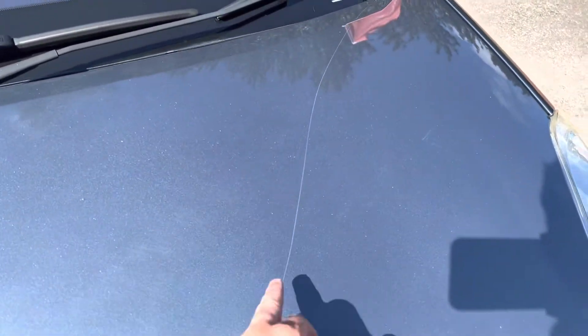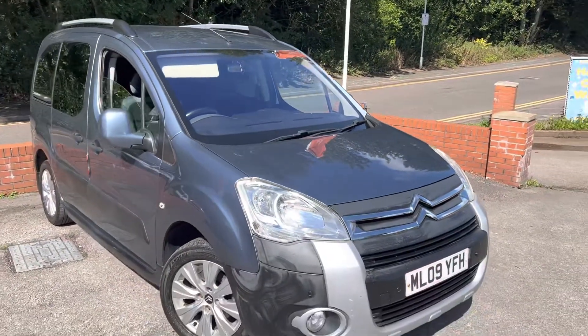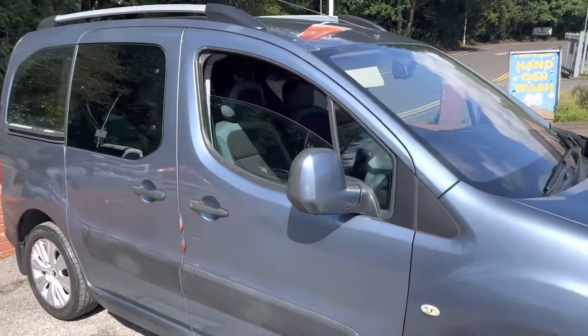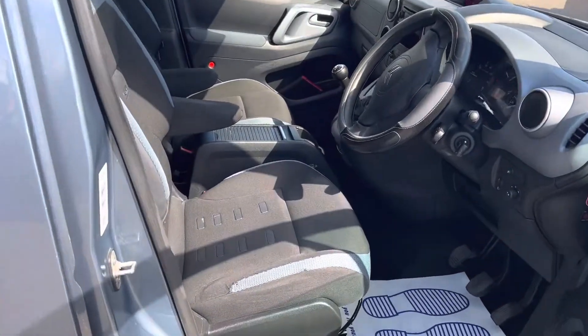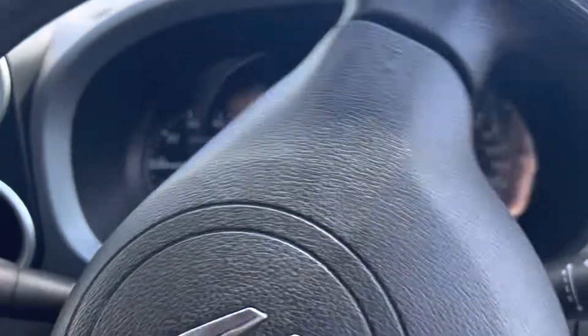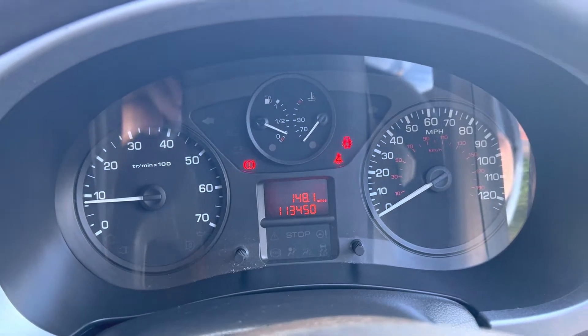There are very slight scratches across the bonnet that may polish out. The engine's been running the whole time we've been doing the video, so have a little look at the dashboard. Like I say, I have taken this vehicle home the past couple of nights as well, so I do know that it drives well. It goes through the gears perfectly fine.